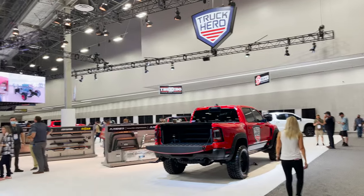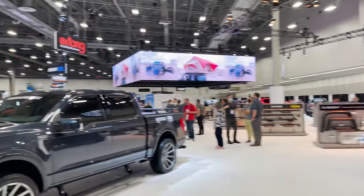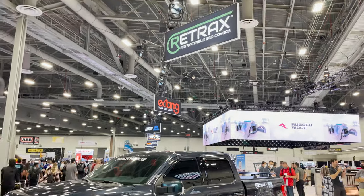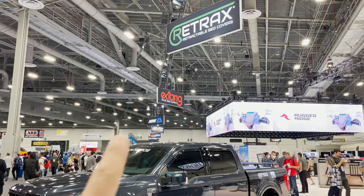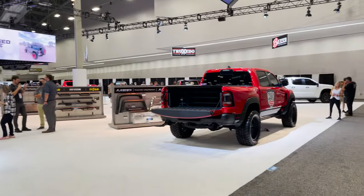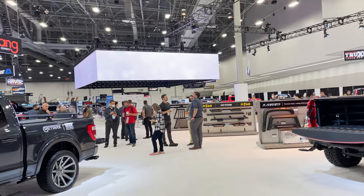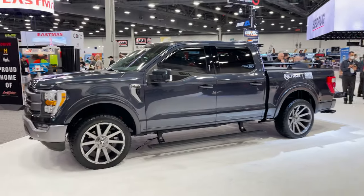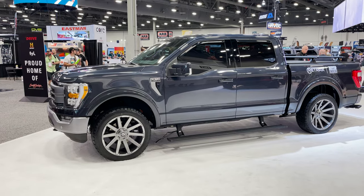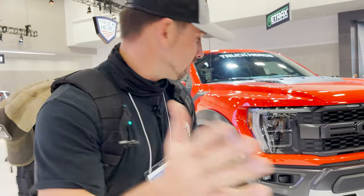So Truck Hero is phenomenal. They have done great marketing, great strategies in buying all of these companies: Retrax, X-Tank, ARE, Havoc, Bushwacker, Superlift, Backflip, Truxedo, Roll and Lock, Rugged Ridge, Undercover — it goes on and on. They got it popping. So many of their products are showcased here. Truck Hero believes in what Real Deal believes in.